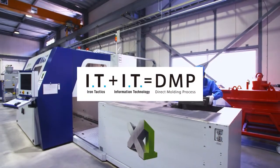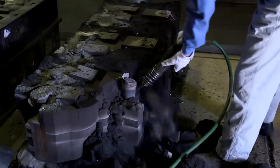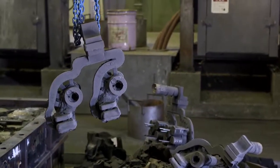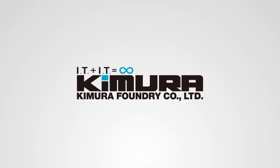Kimura's DMP is a revolutionary casting process that applies our two types of IT to produce castings with complex structures, high precision, and short lead times. Kimura Foundry.